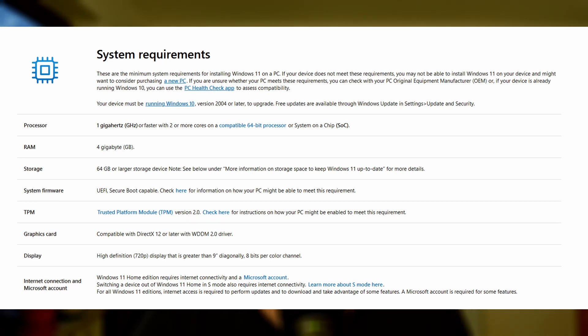Next are two interesting points. Number one, the system firmware has to be fully UEFI enabled with secure boot support. And number two, a Trusted Platform Module, or TPM, is required. Then you need a DirectX 12 graphics card and of course a monitor.